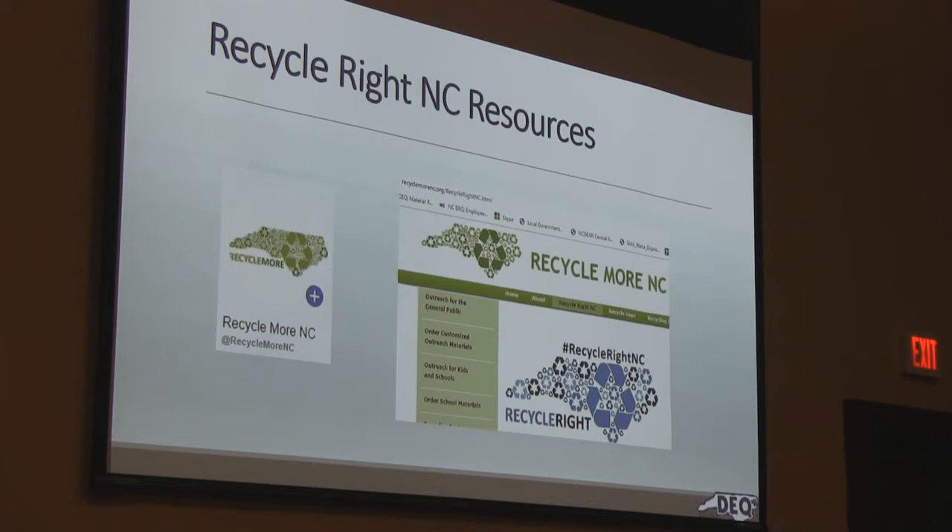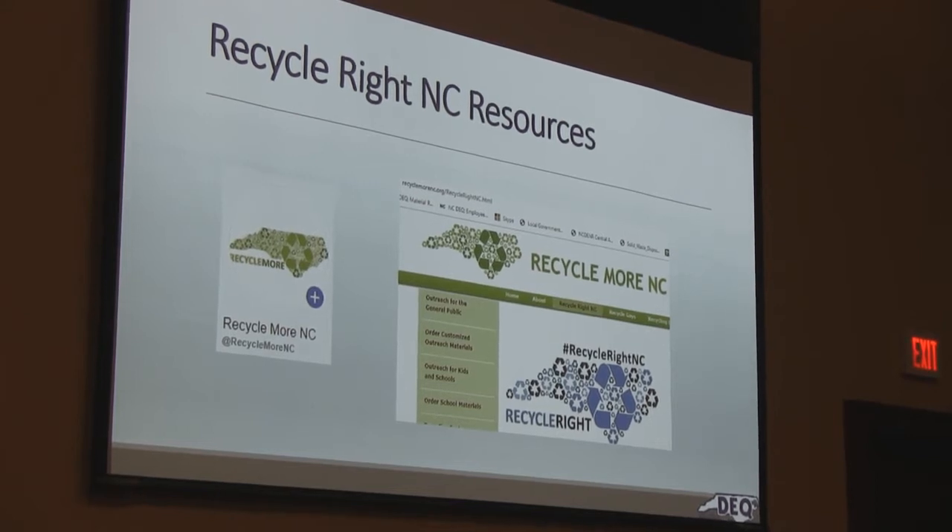How many of y'all know what a MRF is? A MRF is a materials recycling facility, or it can also be called a materials recovery facility, and it's where they actually work on the things that are being recycled. There's also a Facebook page you can look up. I went to this page and there's lots of material there for you.